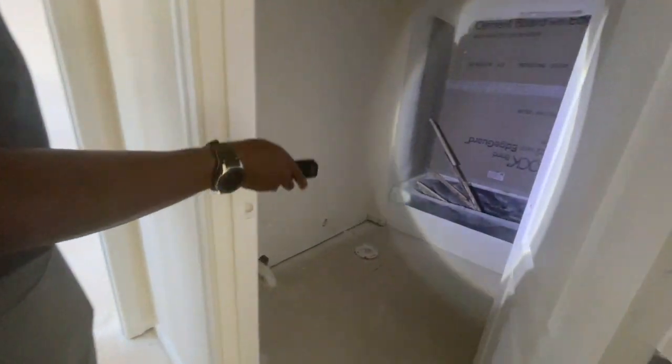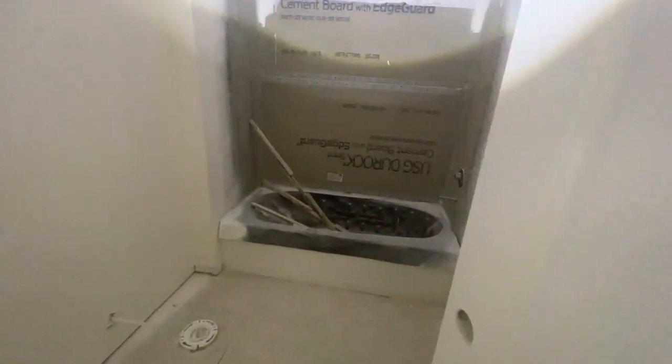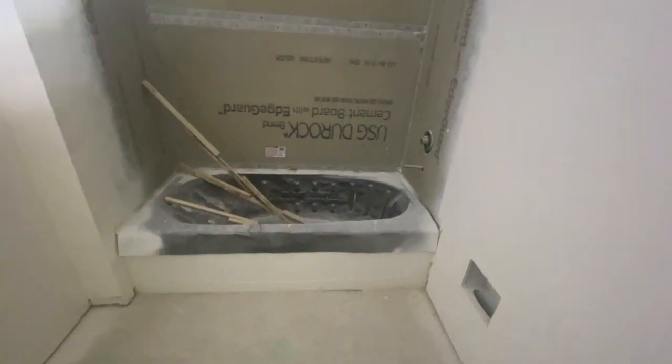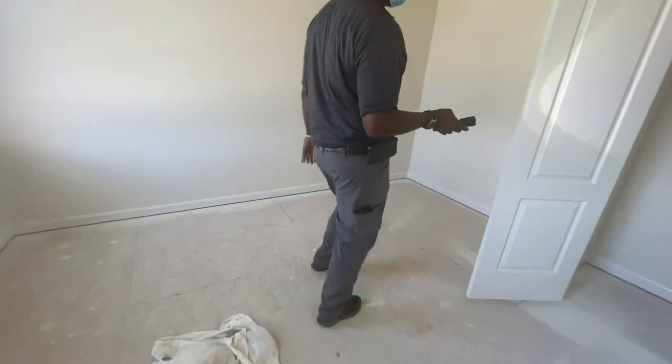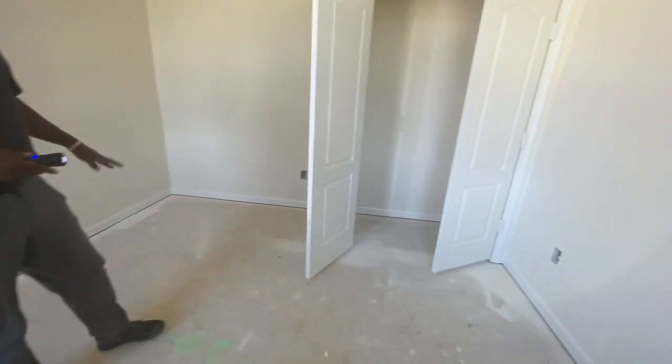Full bathroom with a tub. Getting ready to do the tile in a couple of days.